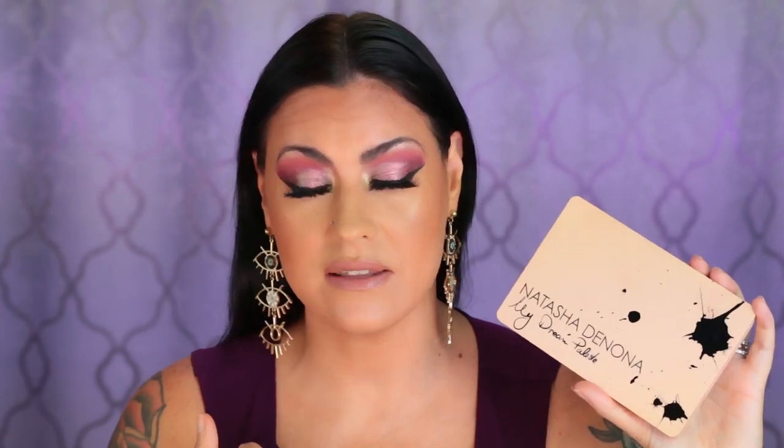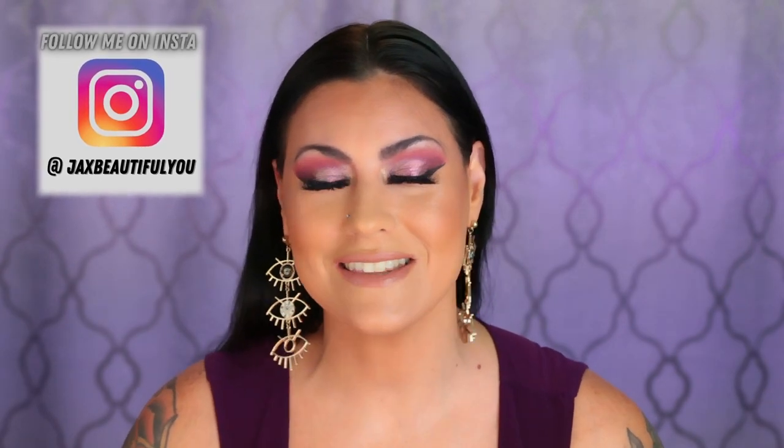I always forget to tell you guys what's on my eyes. Today I am using the brand new My Dream Palette by Natasha Denona. I did a full dedicated review on this — I did three looks with one palette. I also filmed this look today on my Instagram, which should be up shortly. Make sure that you're following me over there so you can see other content that I do on my Instagram as well.